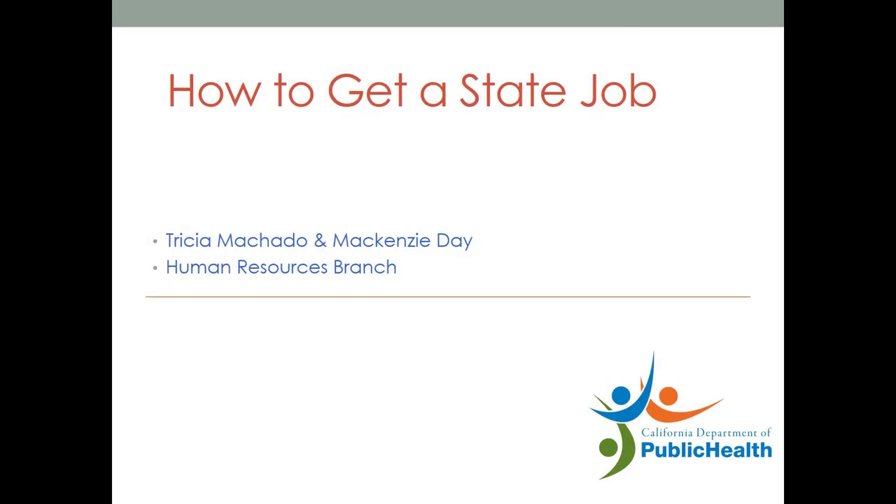Hello, I'm Trisha. I'm Mackenzie. And we're recruiters here at CDPH and we're going to walk you through the process required to get a state job.